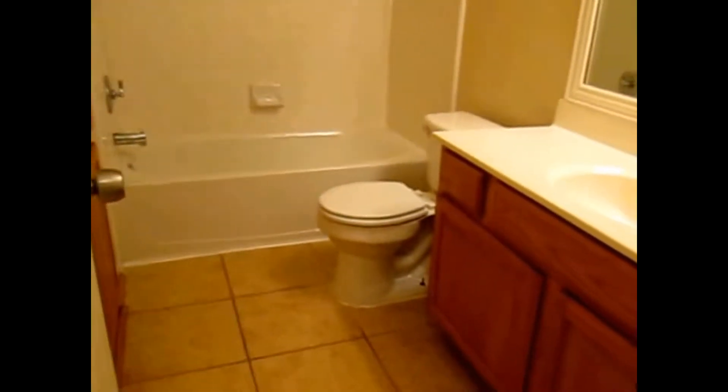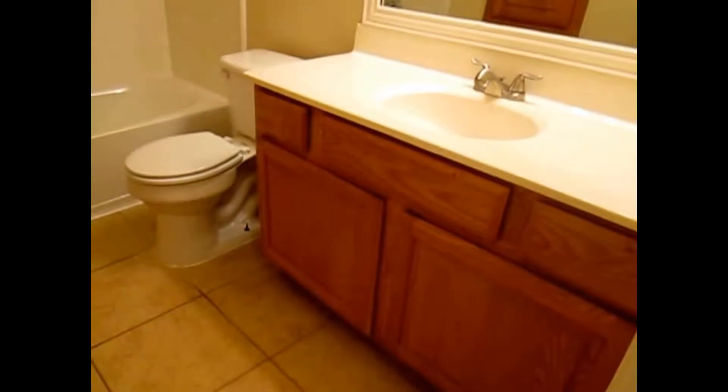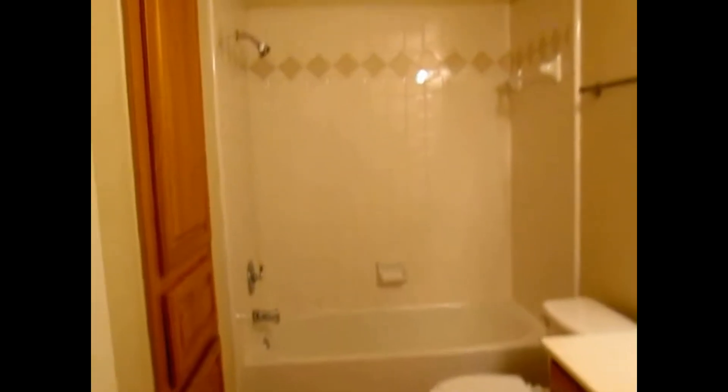Coming down the main hallway, first up on the right is the second bathroom. It has a single-sink vanity with storage, a toilet, and a shower/tub combo. We also have a built-in linen cabinet. At the end of the hallway there is a linen closet with four shelves — a good spot for bedding and linens.